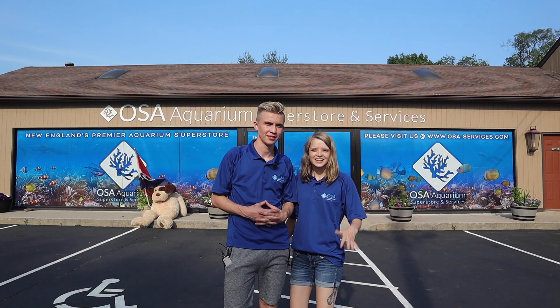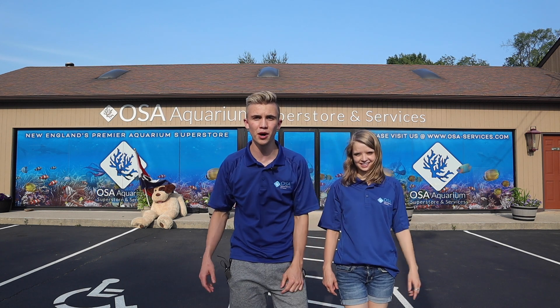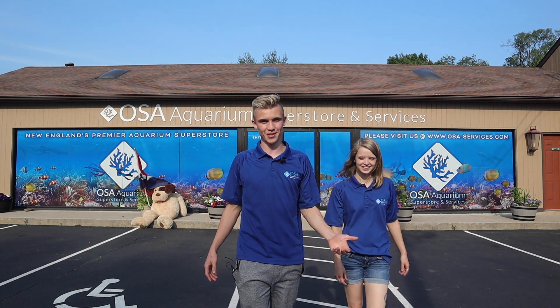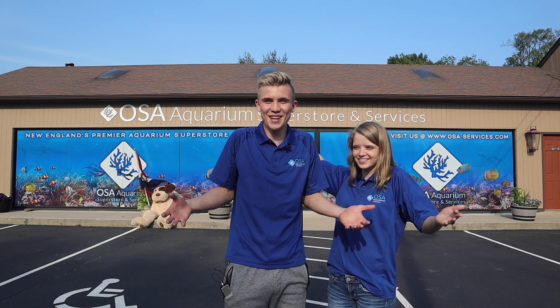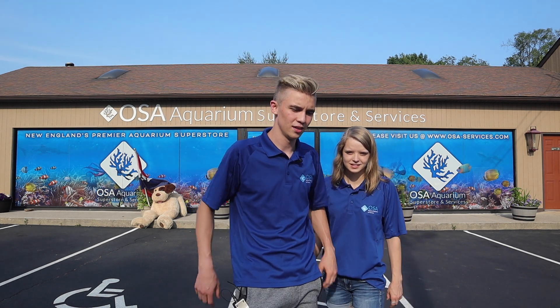Ladies and gentlemen, thank you so much for tuning in to another episode of Ocean State Aquatics TV. If you guys enjoyed today's episode, make sure you hit the subscribe button and click the notification bell so YouTube alerts you when we upload videos. If you enjoyed today's episode, drop a big thumbs up and down in the comments tell us what you want to see next — what do you think of the new store? Hit us up in the comment section and we'll comment back.